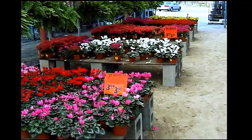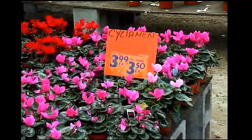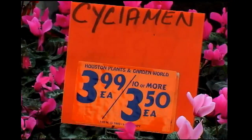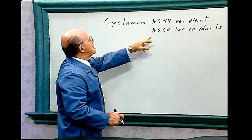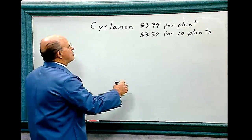You pass these beautiful cyclamen flowers and decide to buy some. They sell for three dollars and 99 cents a plant, or three dollars and 50 cents each if you buy ten or more. If you bought six of these beautiful plants, how much would they cost? Let's do the math. Since you're only purchasing six, we go with the three dollars and 99 cents price.